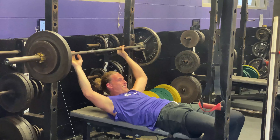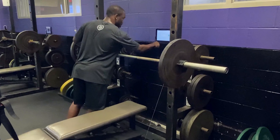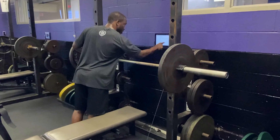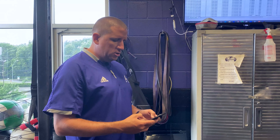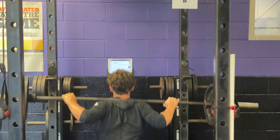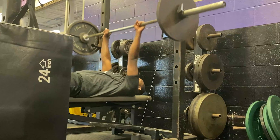Each rep is a data point, and each data point can be used to track an athlete's progress over a season, a semester, or through their career. Silek estimates that across every Avila athlete, he could track more than 200,000 individual data points each semester, which the kinesiology department can then analyze, and his department can utilize to potentially mitigate injuries.